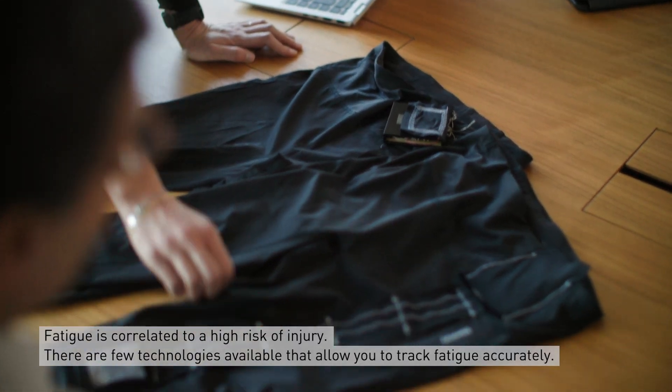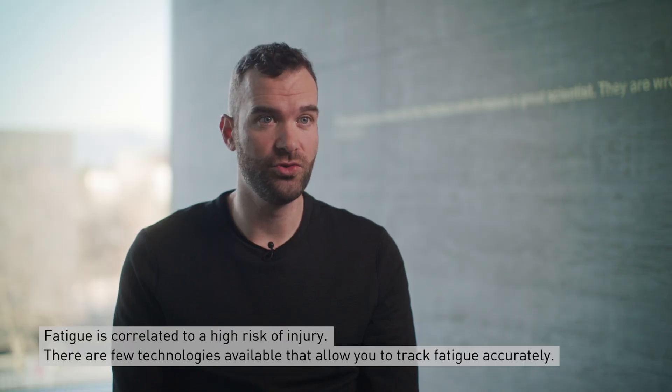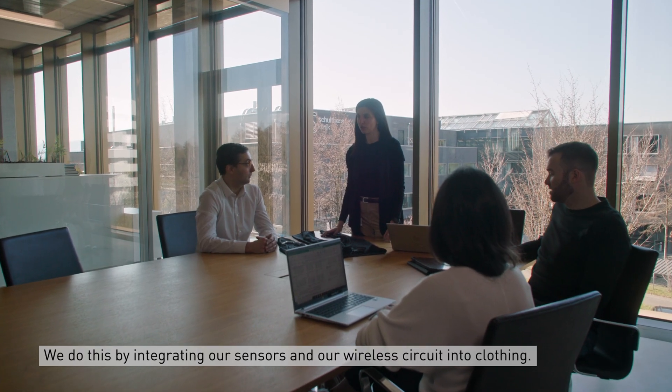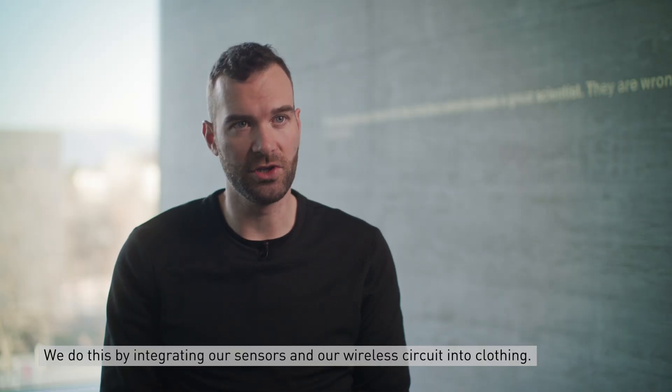Fatigue is correlated to a higher risk of injury, and there are few technologies available that allow you to track fatigue accurately. We do this by integrating our sensors and our wireless circuit into clothing.